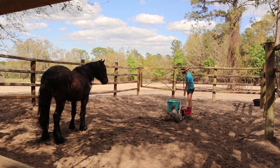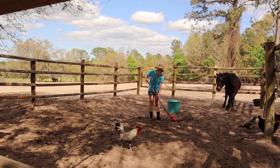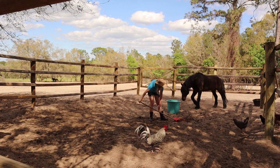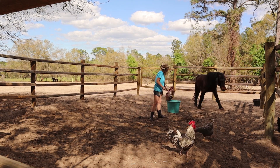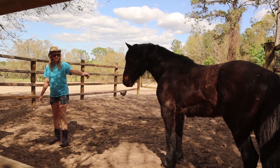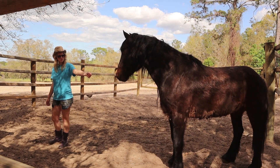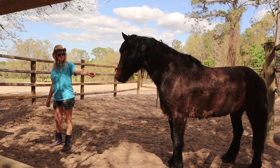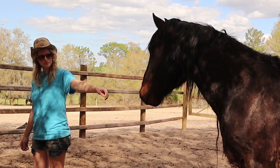Before I even attempt to touch him, I'm going to spend a lot of time in his pen ignoring him. Horses are sensitive to people hyper-focusing on them, and I want him to see me as a neutral individual, not an aggressor. Whenever I introduce something new, including myself, I like to follow an alternative to desensitization that turns fear into curiosity. Walking away any time he becomes curious will lessen his fear over time, until I just become a normal part of his life.